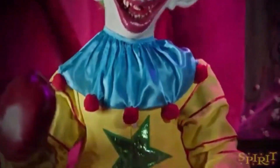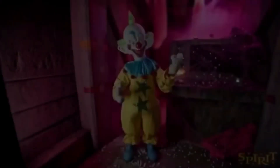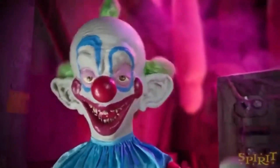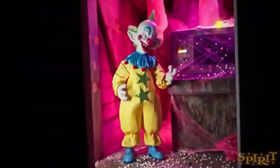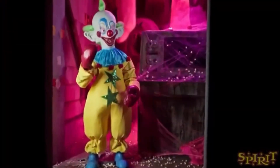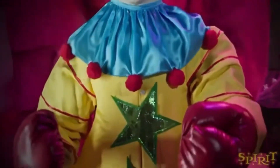I knew there was going to be a Killer Clowns from Outer Space animatronic because there were rumors. There were products and decorations from Killer Clowns from Outer Space, but I don't want to get into that.